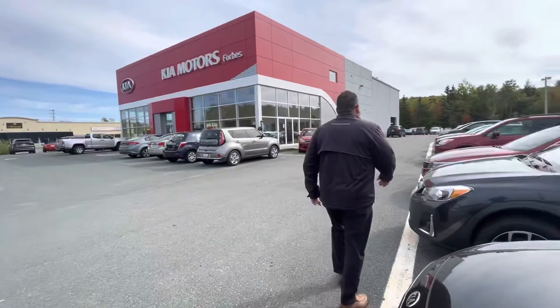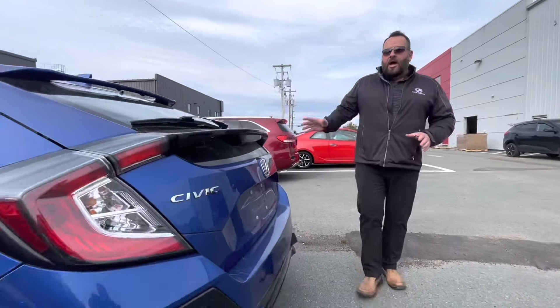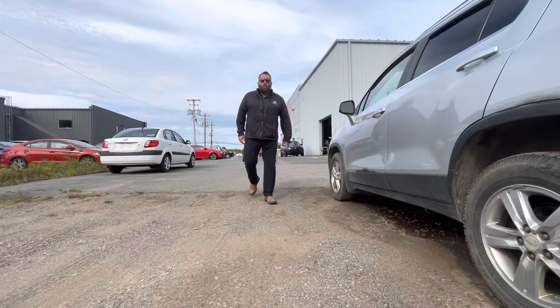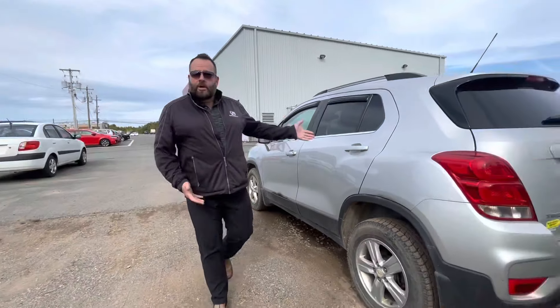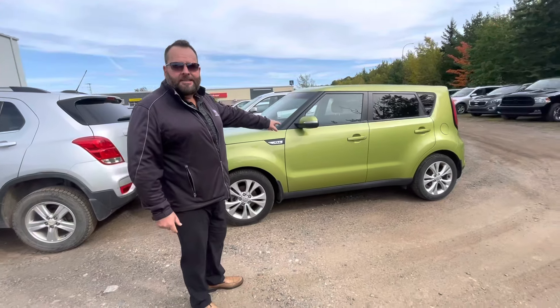And because trades are coming in faster than we can get them cleaned up, I'm going to give you a sneak peek at what we've got out back. Check this one out: 2017 Honda Civic Sport Turbo, six-speed manual. And a 2017 Chevy Trax all-wheel drive — just got it in. Check out this green Kia Soul 2016, low kilometers.